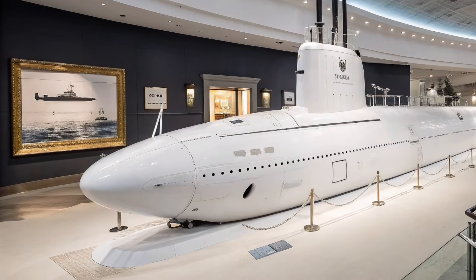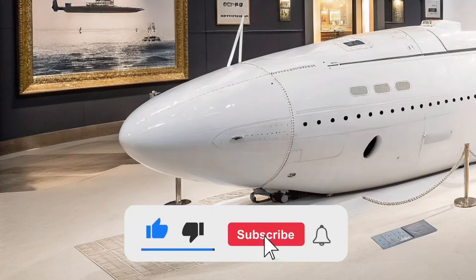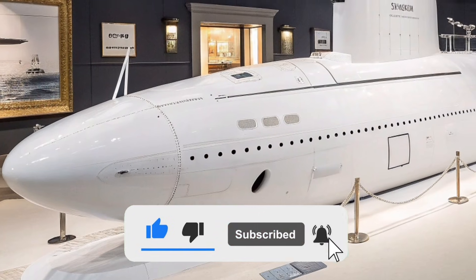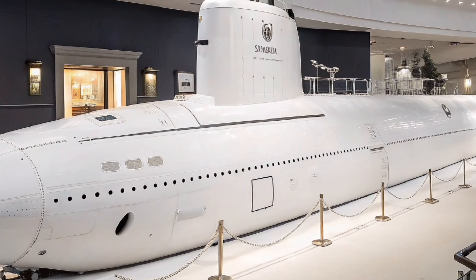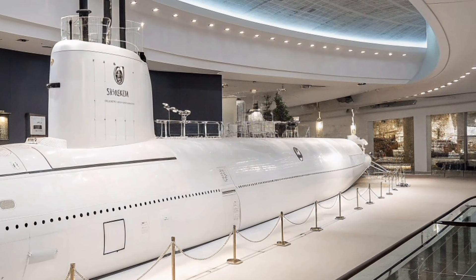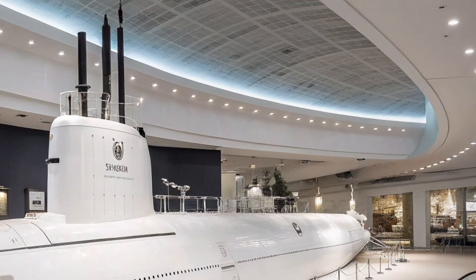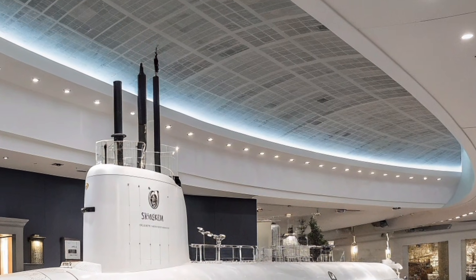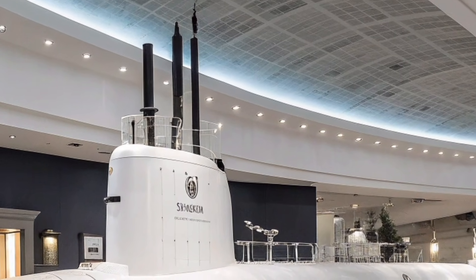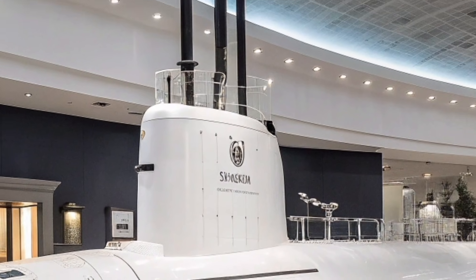Welcome back to ZH Auto Reviews, the channel where we explore the most advanced machines, cutting-edge technology, and powerful engineering shaping the future of the United States and the world. Today's video takes you deep beneath the ocean surface to discover one of America's most formidable undersea weapons, the 2026 USS Oregon SSN-793, a Virginia-class nuclear-powered fast attack submarine built to dominate modern naval warfare.